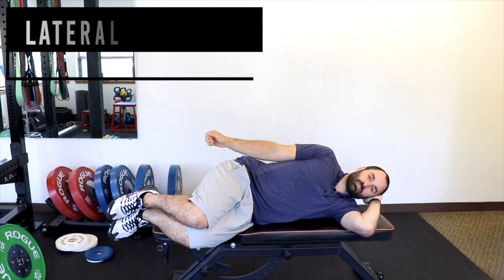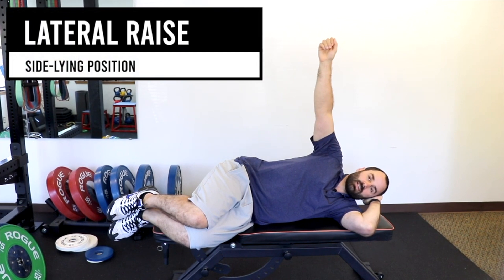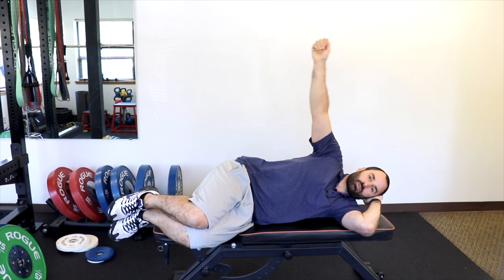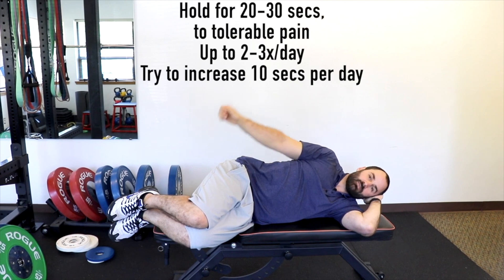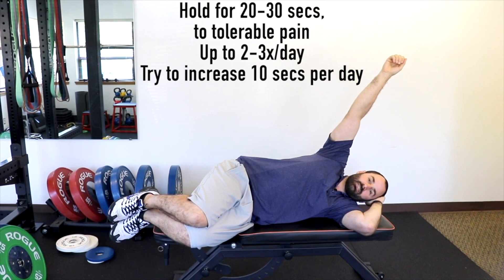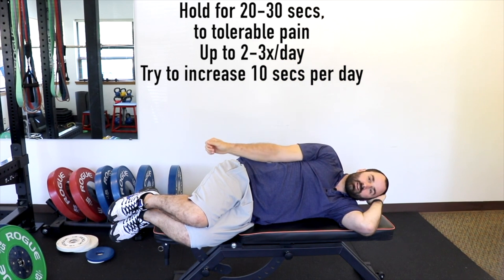Another stretch is in the sidelying position: keep your elbow straight, raise your arm up as high as you can, and hold for 20 to 30 seconds, trying to increase over time. What's great about this one is that once you get above 90 degrees, the weight of your arm starts to pull you into that stretch, using the arm's own weight to help stretch more intensely — but always only to tolerable pain.